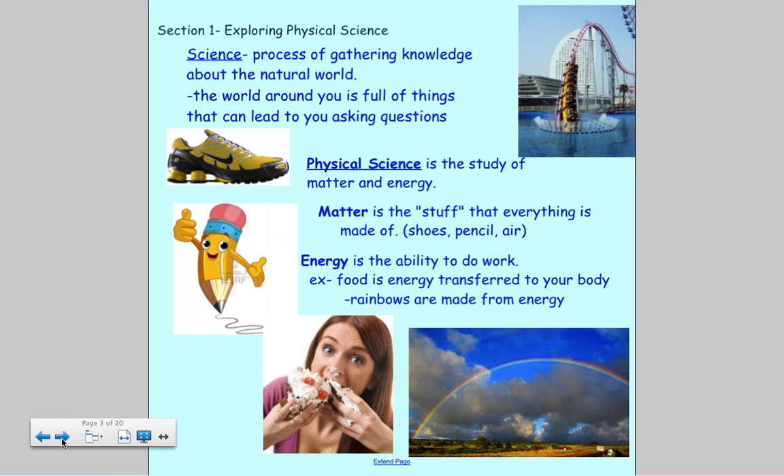Section one is titled 'Exploring Physical Science,' and there's a lot of vocabulary in it. For example, the definition of the word science: the process of gathering knowledge about the natural world. Science is all around us because the world around you is full of things that can lead to asking questions — like why does popcorn pop in the microwave, or how do the brakes on your bicycle work?